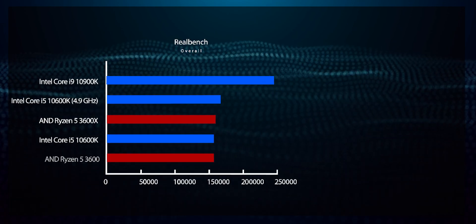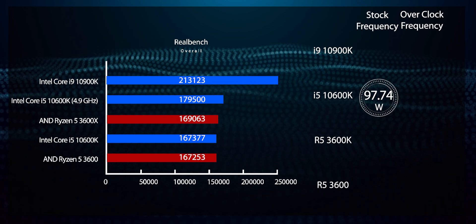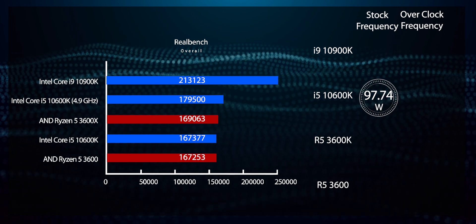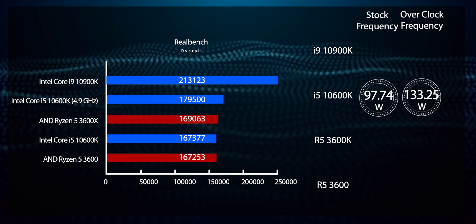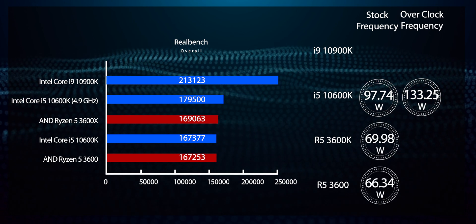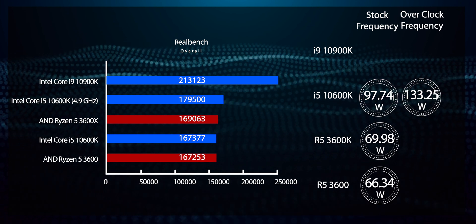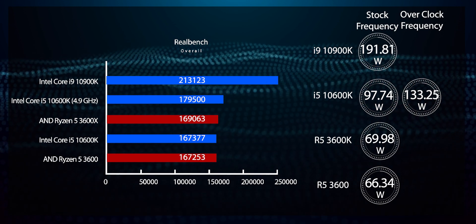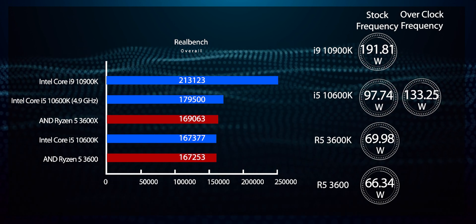With great performance comes greater power draw. The Intel Core i5-10600K draws up to 97.47W in RealBench's stress test, well below the 125W TDP it is rated for, allowing it to run at its all-core boost of 4.5GHz throughout the 15-minute run. Once overclocked, it drew 133.25W. In contrast, the AMD Ryzen 5 3600 and Ryzen 5 3600X draw 65.98W and 66.34W respectively. The Intel Core i9-10900K draws up to 191.81W before it clocks down to 4.3GHz due to the 125W TDP limit. When running at 5.1GHz, it draws 207.66W.